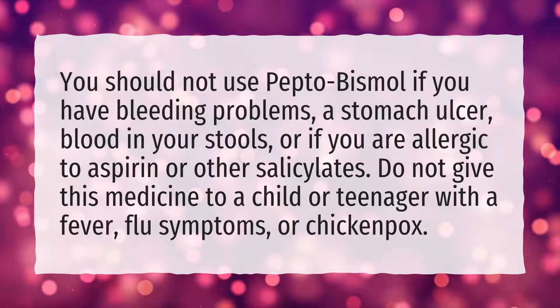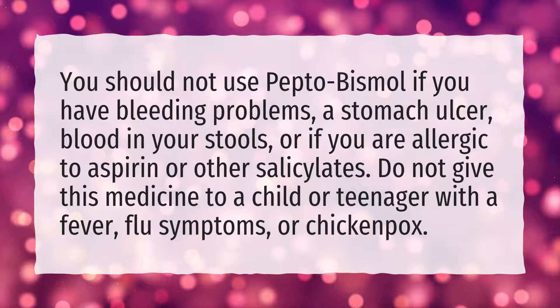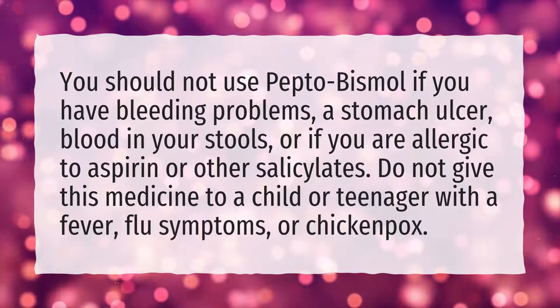You should also not use it if you are allergic to aspirin or other salicylates. Do not give this medicine to a child or teenager with a fever, flu symptoms, or chickenpox.